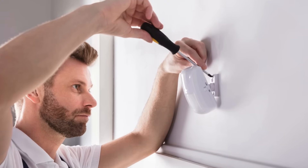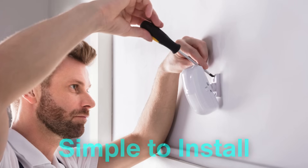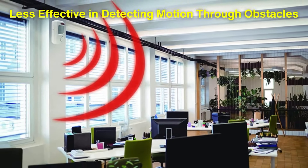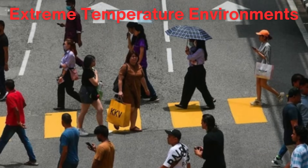PIR sensors are widely used because they are cost-effective, energy efficient, and relatively simple to install. However, they have limitations, such as being less effective in detecting motion through obstacles or in extreme temperature environments.